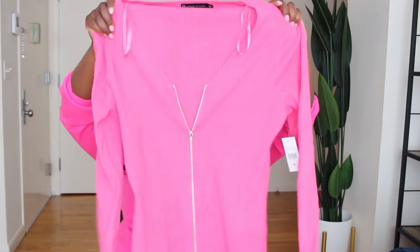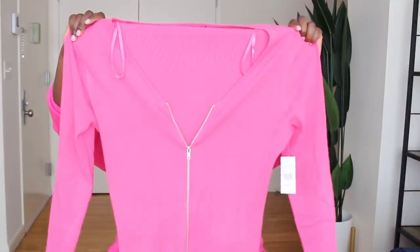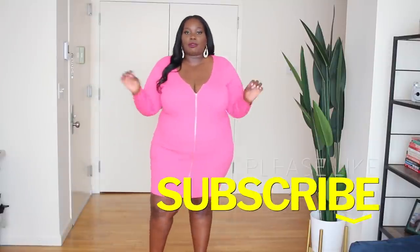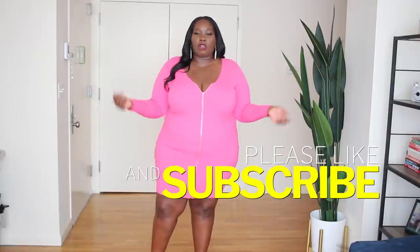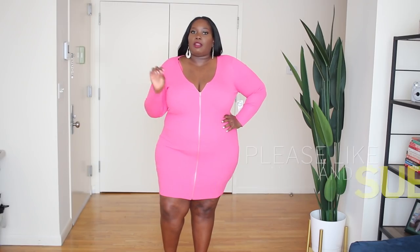The next dress I have is this gorgeous pink zip front sweater dress. It's a ribbed knit sweater dress. The color is so good. This is another banger. Love the exposed zipper on here and I love that it's functional. It's ribbed and as you can see, it definitely clings to the curves really nicely. Got this one in a size three as well. The sleeves are nice and long. Definitely a nice spring dress.